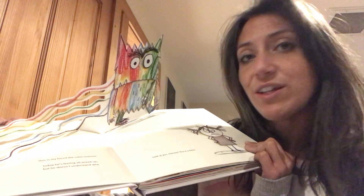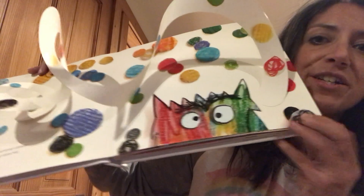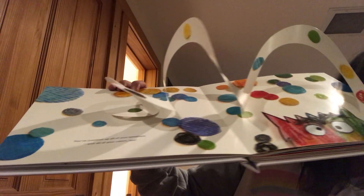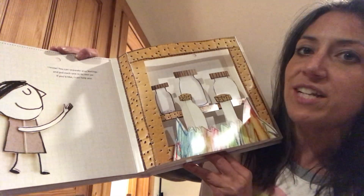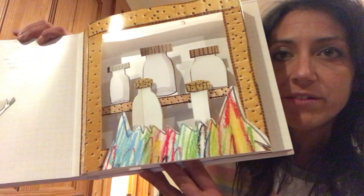This is my friend The Color Monster and today he's feeling all mixed up but he doesn't understand why. Look at you Color Monster, you are a mess! He's jumbled all of his emotions and all of his colors too — look at that cool pop-up coming out of the book with all the colors of the rainbow. I know you can separate your feelings and put each one in its own jar, so he wouldn't feel so mixed up.